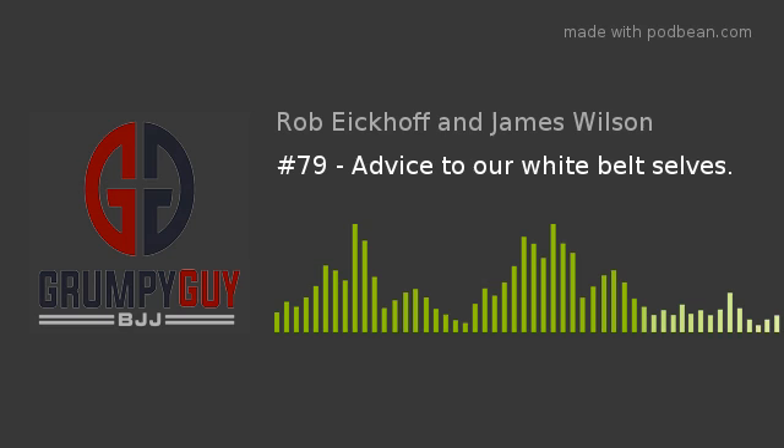Gotta take care of a few things before we jump into this week's episode. First, our Rampy Isometrics for BJJ program. It is a 12-week program, all laid out for you. It's going to help you build strength and cardio in the fastest, safest, and most convenient way possible. This is how James and I have been training for the past year, and we love it. It's only $15. Just go to grumpyguybjj.com, click the drop-down menu in the upper right-hand corner, and you'll find it.